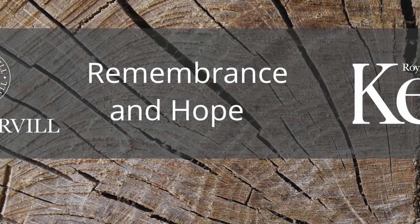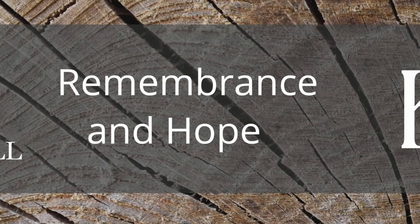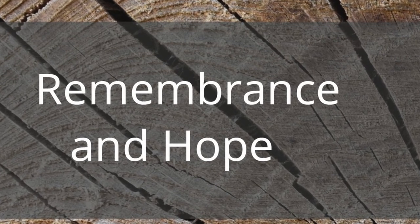This is a story of remembrance and hope, which also had a twist in its tale, as we unexpectedly revealed secrets which the tree had kept hidden for over half a century.